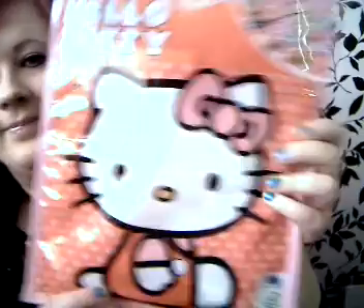I also got this, which is a Hello Kitty sweets, games and surprises. It's a goodie bag sort of thing I think. Let's open it up and see what's inside.